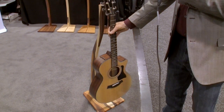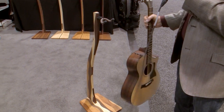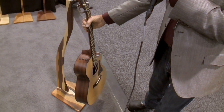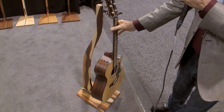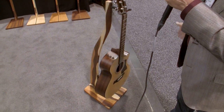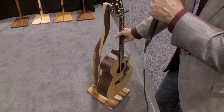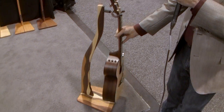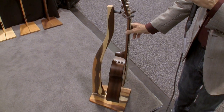The stand is very stable. We use only String Swing cradles so it doesn't interact with the finish of your guitar. They're counterbalanced, so you can hit it and it's not going to topple over easily. There's a felt bumper in the back so if the guitar hits it, it's not going to mar or scratch your guitar.